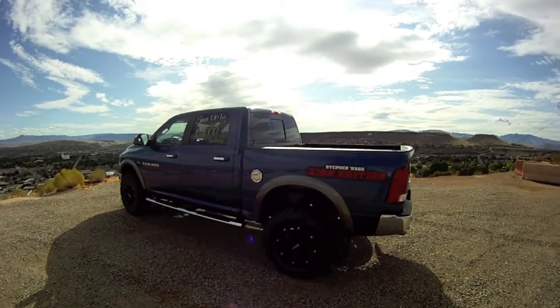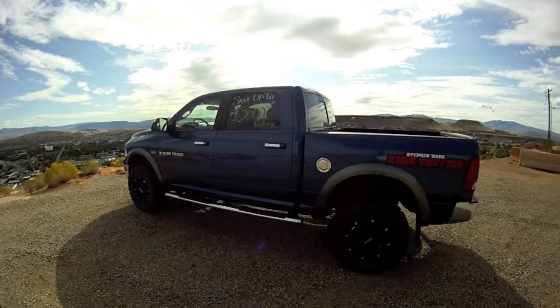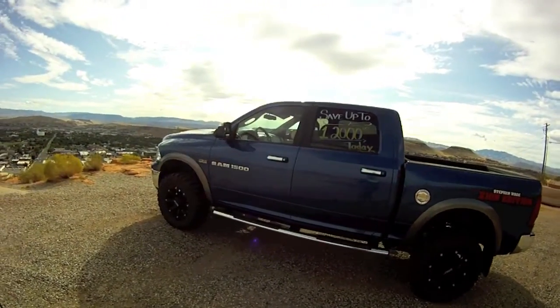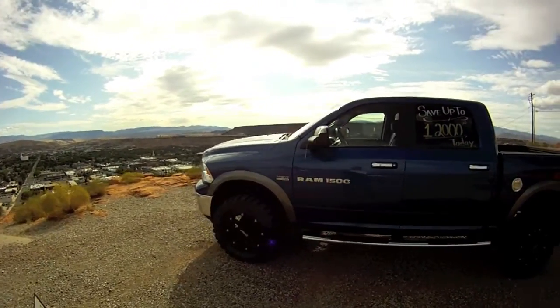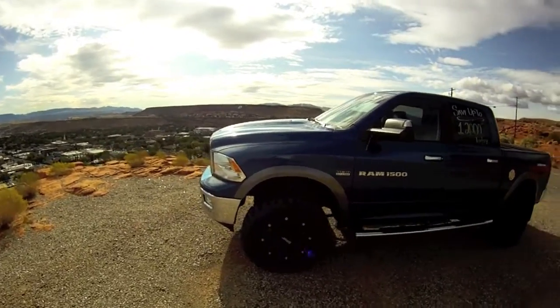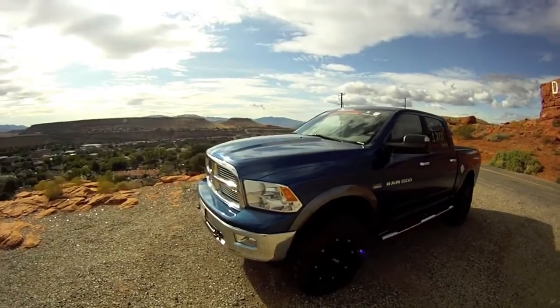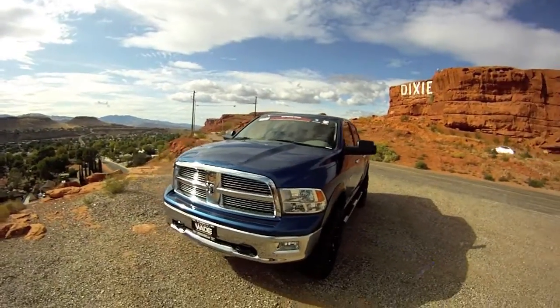Hey fans, what's going on? We're back here with Steven Wade Chrysler Jeep Dodge. As you're looking at right now, this is the awesome Dodge Ram 1500 SLT Crew Cab 4x4. This Dodge Ram is extra awesome because it is a Steven Wade Zion Edition — it has a little bit of a lift on it and some other great features. It's a beautiful looking truck and I'm excited to hop inside and see what it's got.